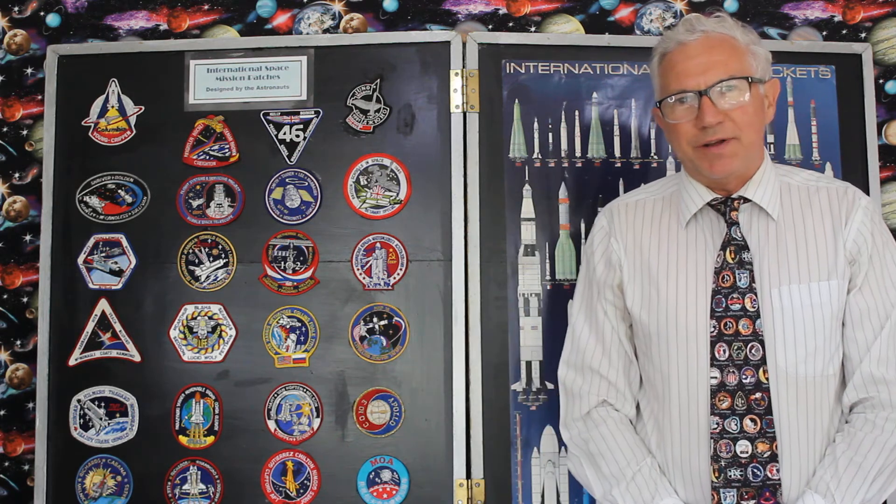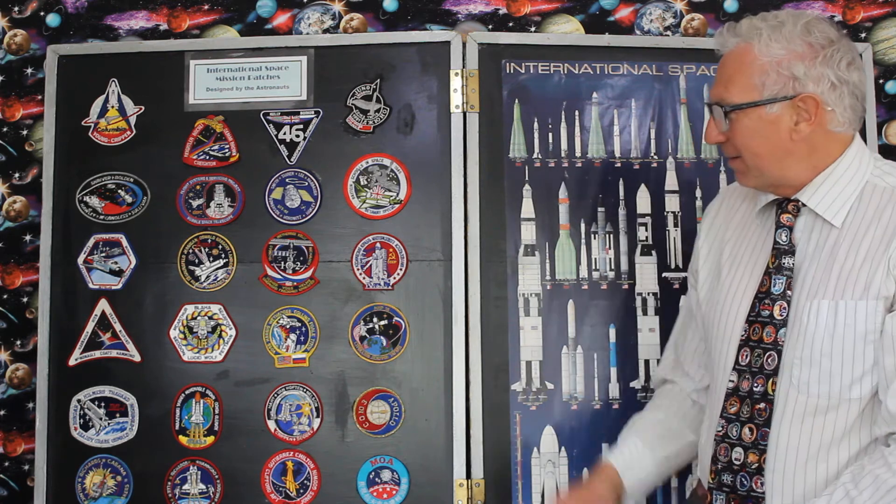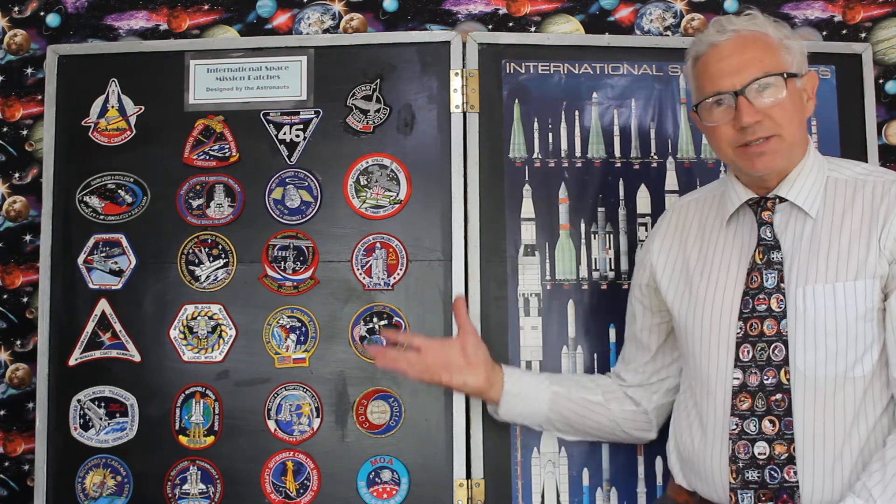The first person who came up with this idea was actually the world's first female astronaut, Valentina Tereshkova — Russian, if you haven't guessed already. She went up into space in 1963 and came up with this original idea of having a badge representing a mission.